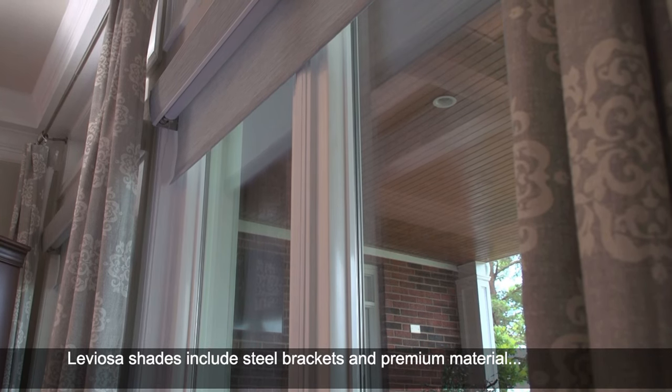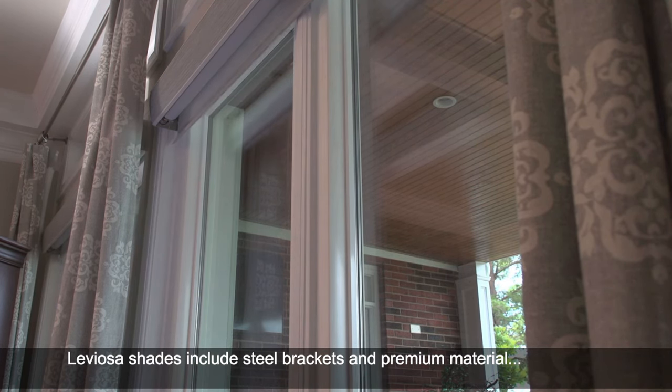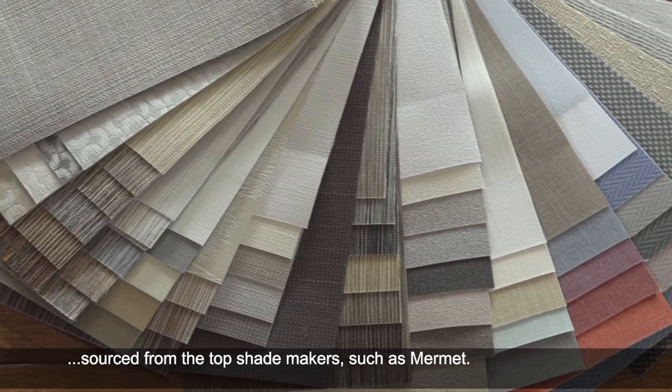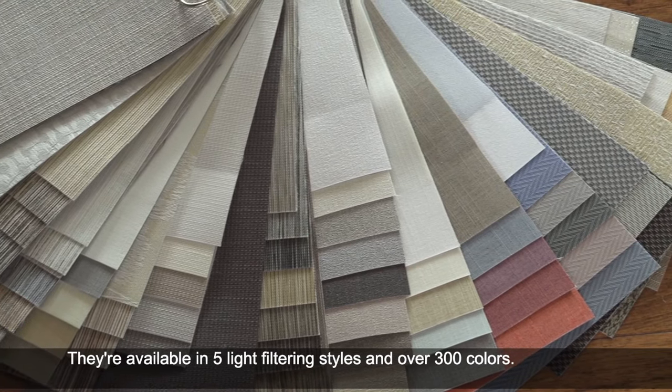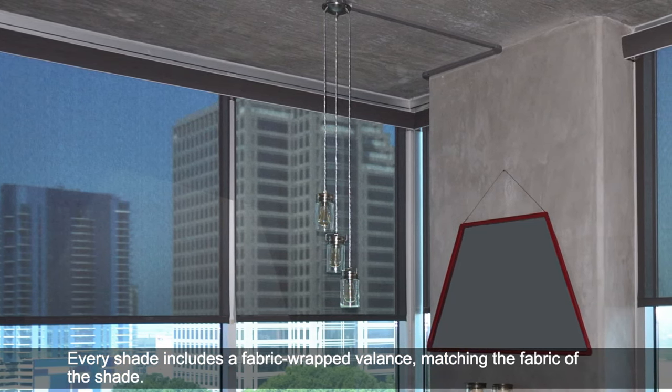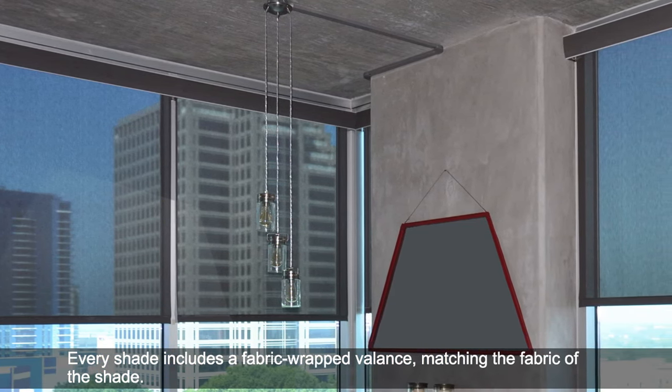Leviosa Shades includes steel brackets and premium material sourced from the top shade fabric makers, such as Mermaid. They're available in five light filtering styles and over 300 colors. Every shade includes a fabric wrapped valance matching the fabric of the shade.